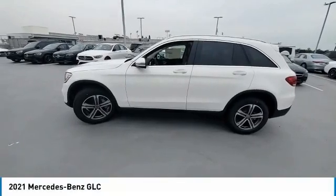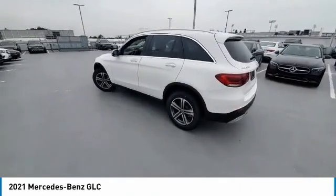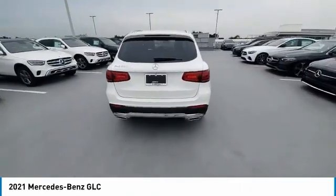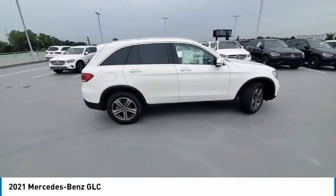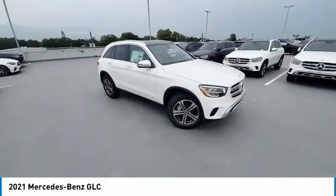Take a ride in the 2021 GLC. The Mercedes-Benz GLC sets the bar for the luxury SUV — a mid-size SUV that's all lean muscle and has a roomy new cabin full of style and substance. This vehicle has less than 100 miles. Here are some of this vehicle's great options.